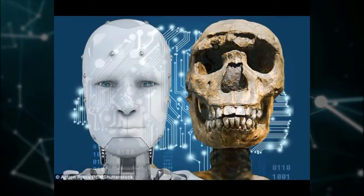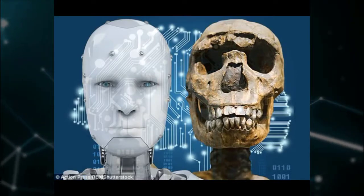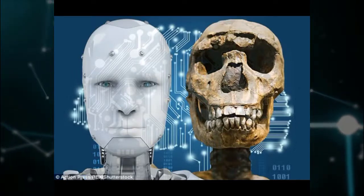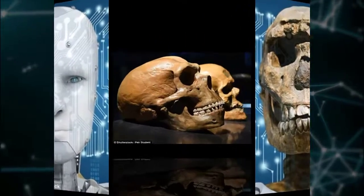The lab-grown brains cannot achieve conscious thoughts or feelings, but can mimic the basic structure of a developed brain, and reveal key differences in how the nerve cells function. These mini-brains, known as organoids, are built using stem cells.